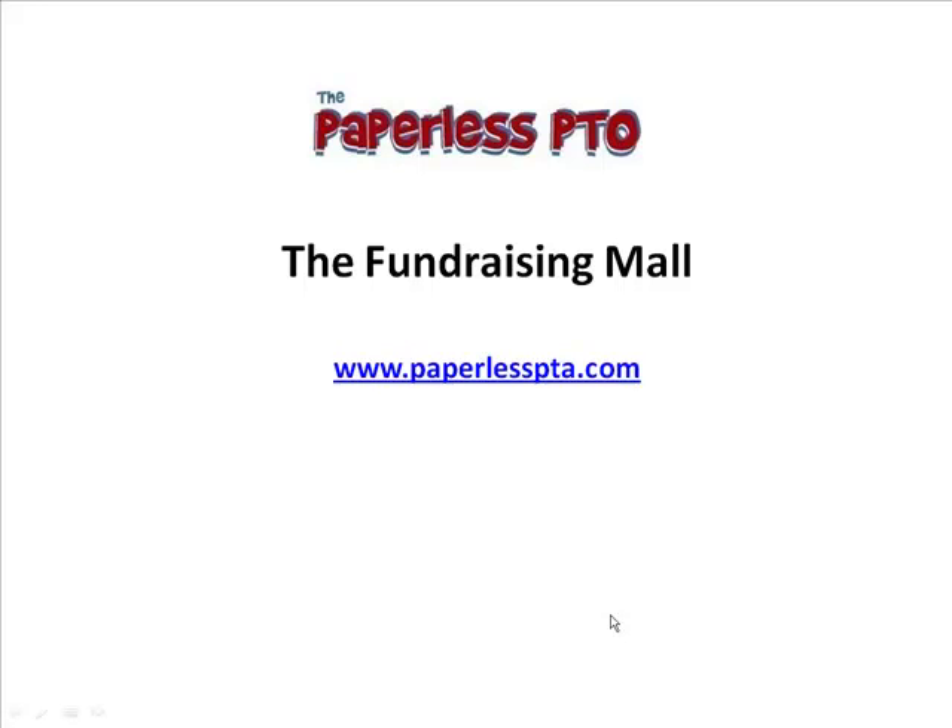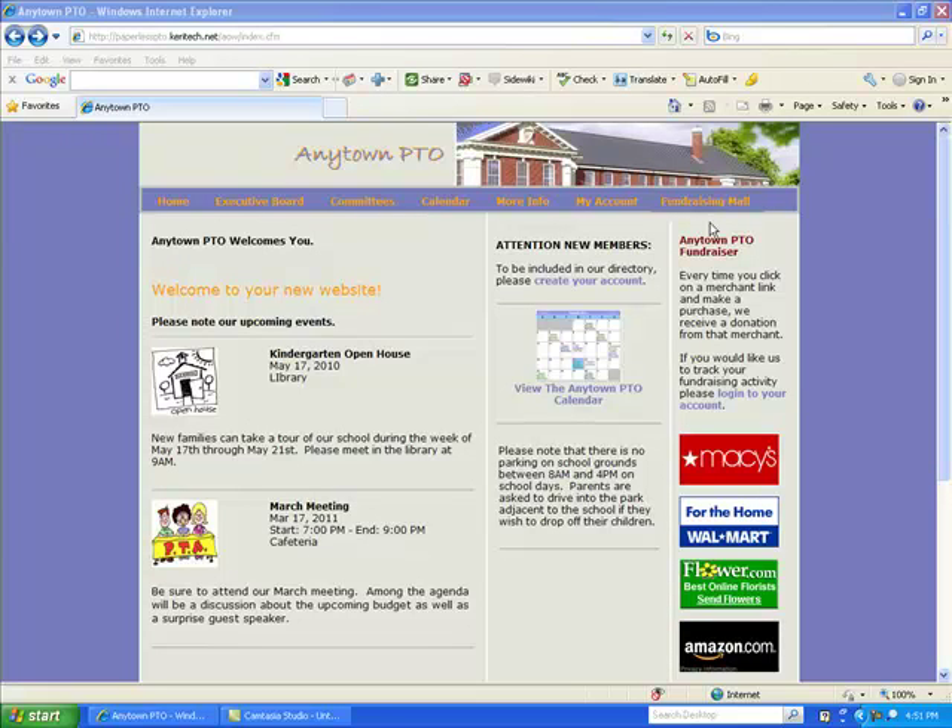Hi, this is Mike Caron from the Paperless PTO. In this video segment, we're going to show you all about the Fundraising Mall that comes with each Paperless PTO website. The Fundraising Mall presents an opportunity for your parent-teacher group to generate additional revenue.